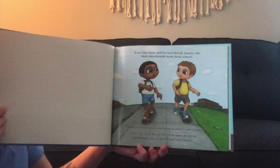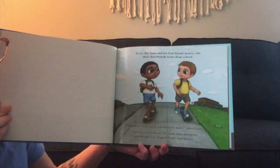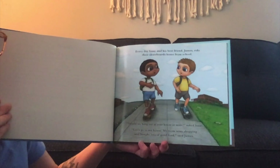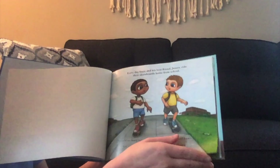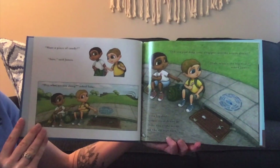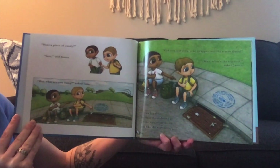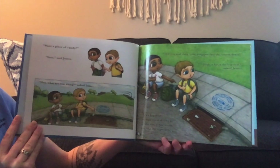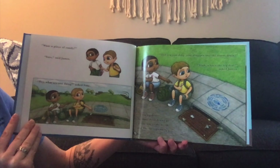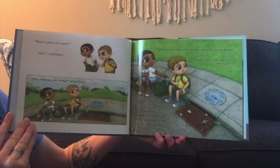Every day, Isaac and his best friend James ride their skateboards home from school. "Should we hang out at your house or mine?" asked Isaac. "Let's go to my house. My mom went shopping and bought lots of good food," said James. "Want a piece of candy?" "Sure," said James. "Hey, what are you doing?" asked Isaac. "Did you just drop your wrapper in the storm drain?" "Yeah, what's the big deal?" asked James. "It's a big deal because these storm drains go all the way to the ocean, just like the sign says."